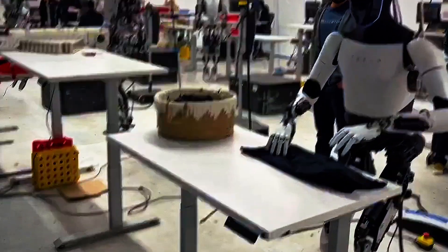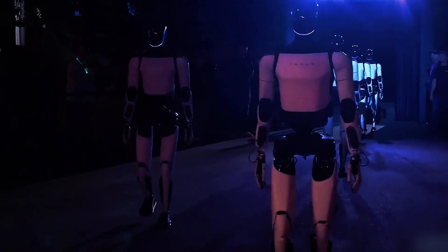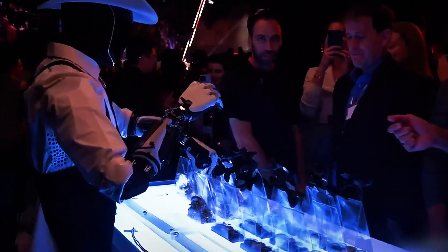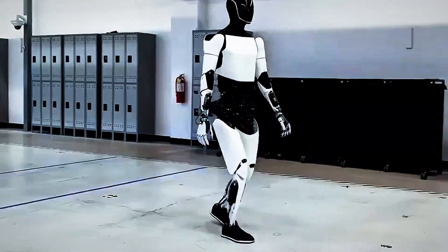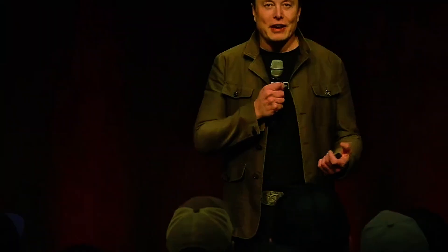The robot now walks with improved balance, smoother motion, and faster speed. Its arms and hands have more degrees of freedom, allowing it to handle fragile objects, tools, and even perform tasks like sorting cables, folding clothes, and picking up eggs without breaking them. Under the hood is Tesla's custom-built AI brain, leveraging the same neural networks that power Tesla's full self-driving system, optimized for real-world interaction and decision-making.